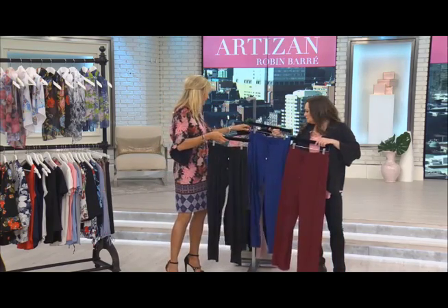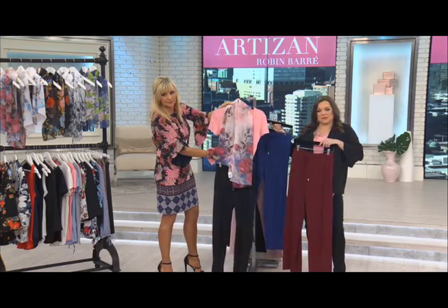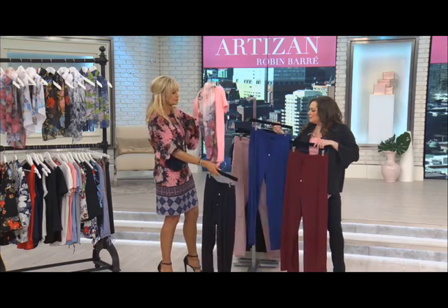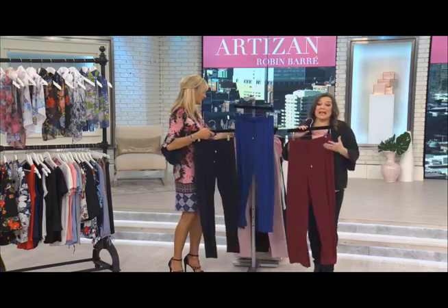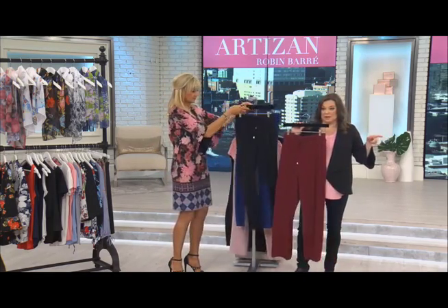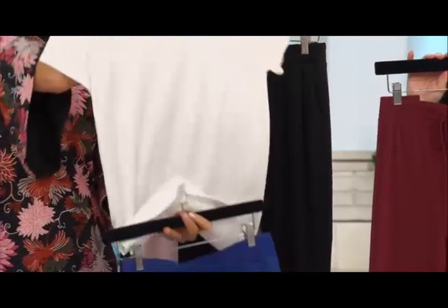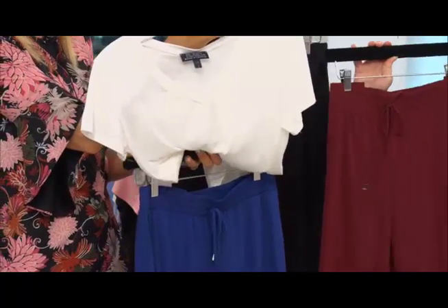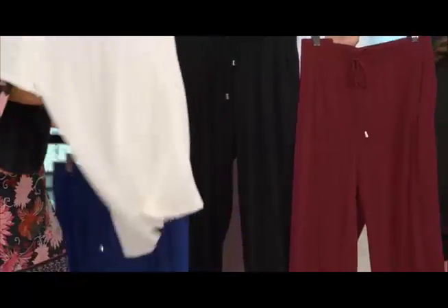You can take the athleisure pant and pair it with the T-shirt from the Blockbuster collection as well. There are a lot of opportunities for mixing and matching. The tank top we had earlier would go really well with this pant too if you're traveling. A blue pant with a crisp white T is always so adorable.